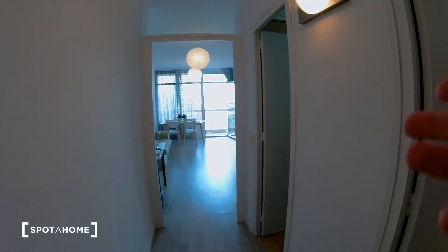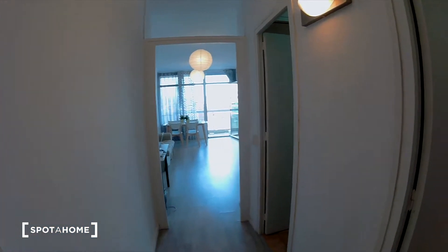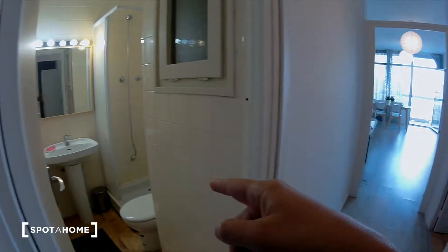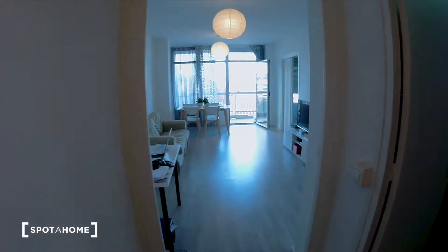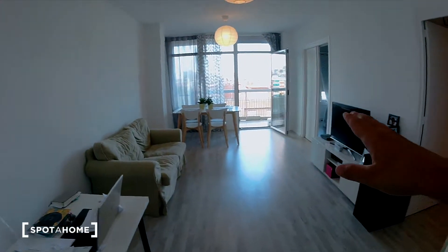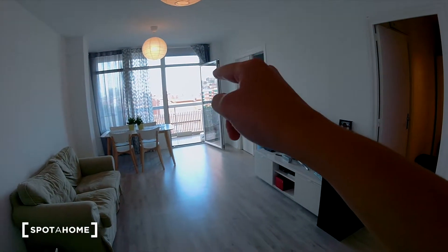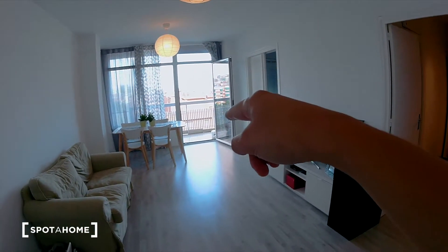So let's take a look. I'm going to show you a luminous, bright flat. Here is the main door, this is bedroom number one, the kitchen, the bathroom, a big living room, bedroom number two, bedroom number three, and a big balcony.